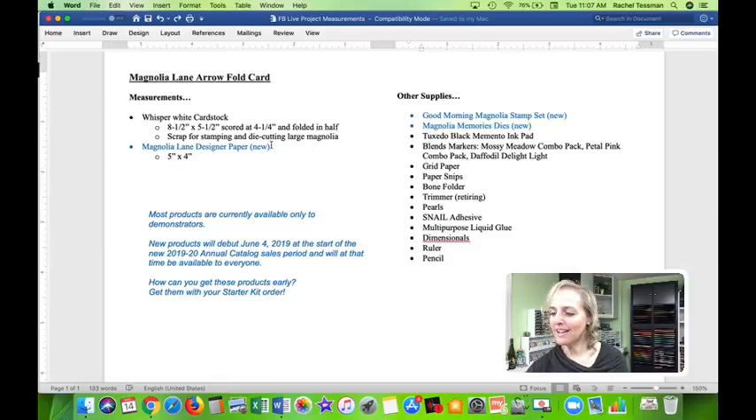You'll need a scrap for the little centerpiece and some beautiful designer paper. I'm making a simple version because I love it when new stampers join in. The other supplies you'll need are the Good Morning Magnolia stamp set and coordinating dies. Items in black font are current products; items in blue font are upcoming. The only way to get those now is if you're a demonstrator, or you can wait until the new catalog debuts on June 4th — less than three weeks away.